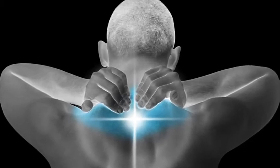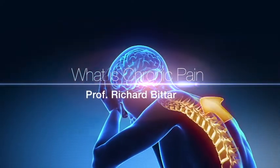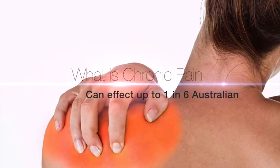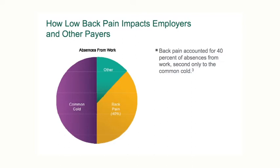At the end of the trial it's usually fairly apparent whether there has been a benefit, and if that is the case they can go on to having the permanent system placed. Chronic pain is pain which has been present for at least three months. It can affect up to one in six Australians and can be extremely problematic for both the person affected, their family, as well as for the community.